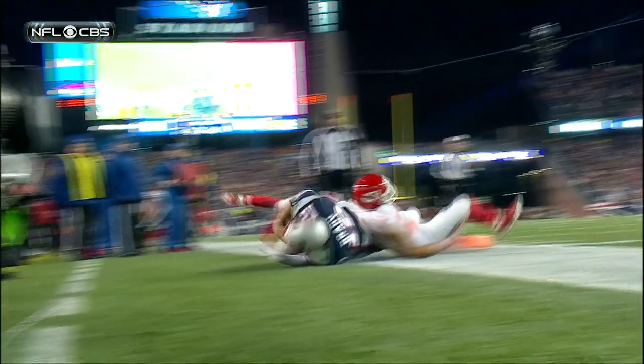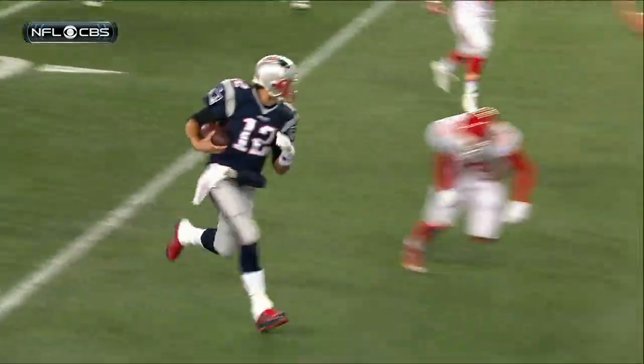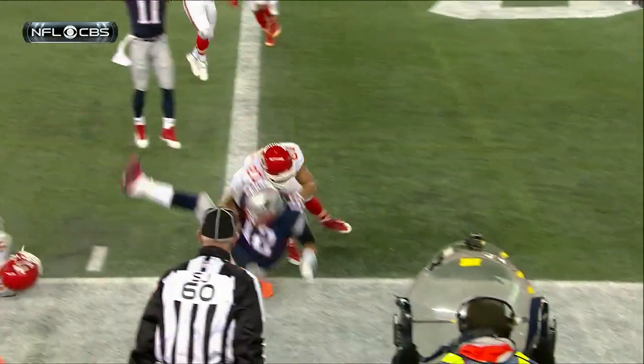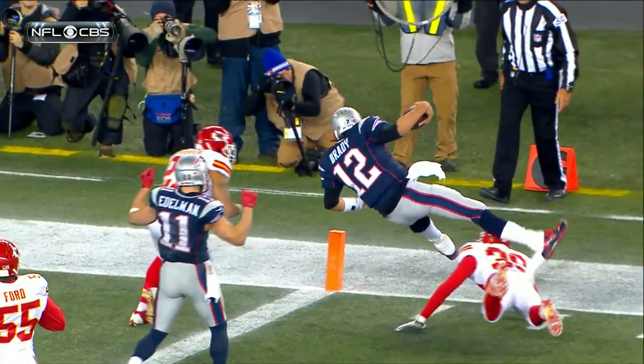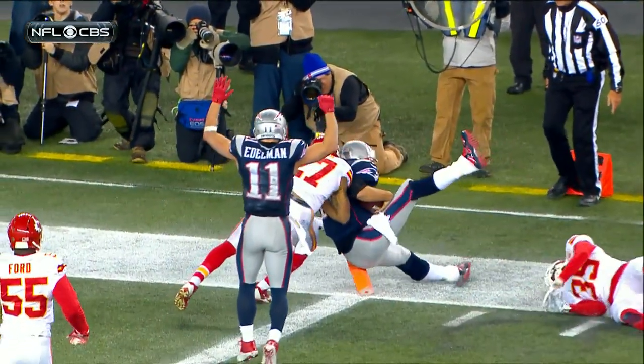Brady getting hit right there by Tyvon Branch. He took a wallop from Branch. The low hit initially from Abdullah.